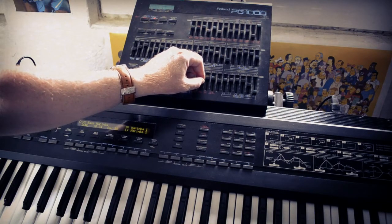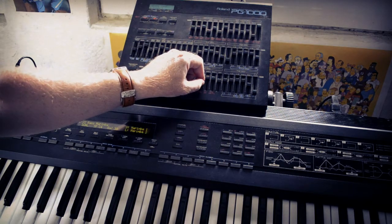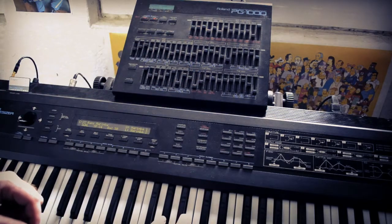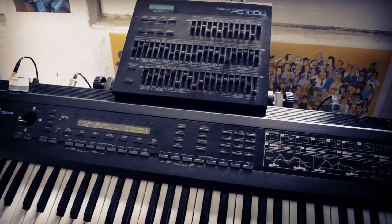It's also important to point out that the data sent from the PG-1000 is actually MIDI SysEx, so it's not real-time control. You have to adjust the controller, then touch a key to be able to hear the difference you've made.